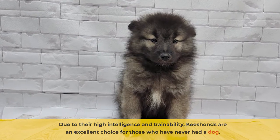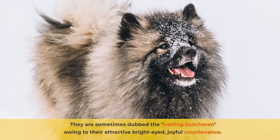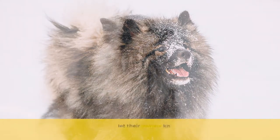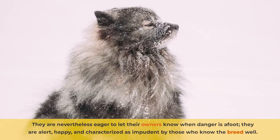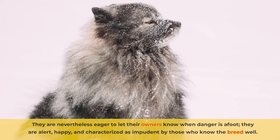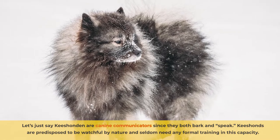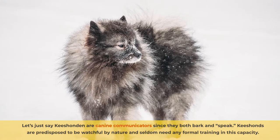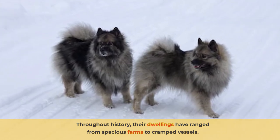Due to their high intelligence and trainability, Kisands are an excellent choice for those who have never had a dog. They're sometimes dubbed the Smiling Dutchman, owing to their attractive, bright-eyed, joyful countenance. They're nevertheless eager to let their owners know when danger is afoot. They are alert, happy, and characterized as impudent by those who know the breed well. Kisanden are canine communicators since they both bark and speak. Kisands are predisposed to be watchful by nature and seldom need any formal training in this capacity.